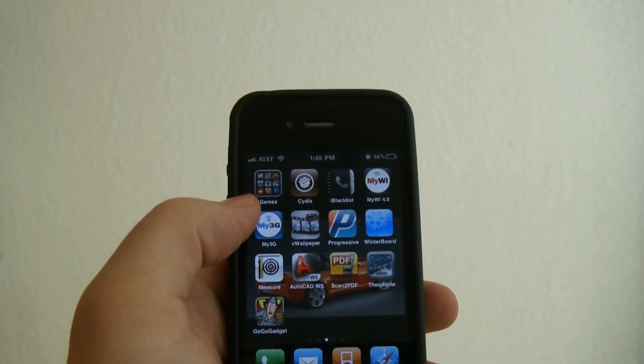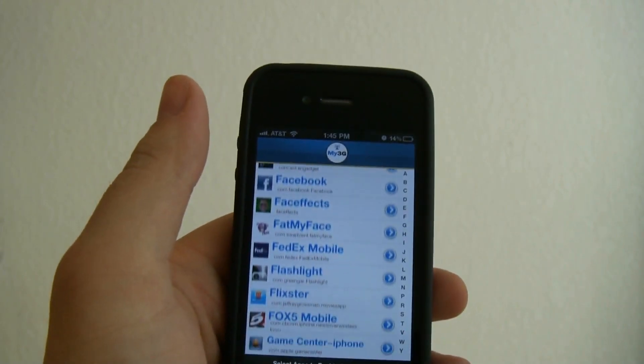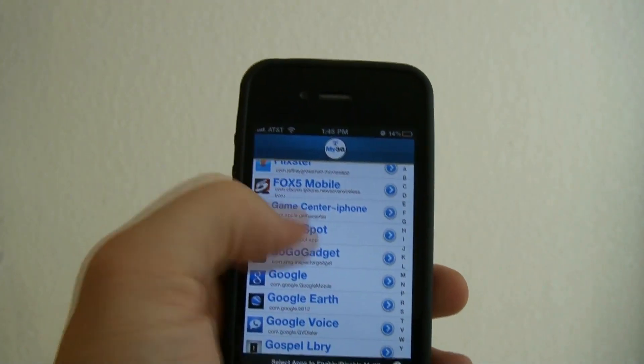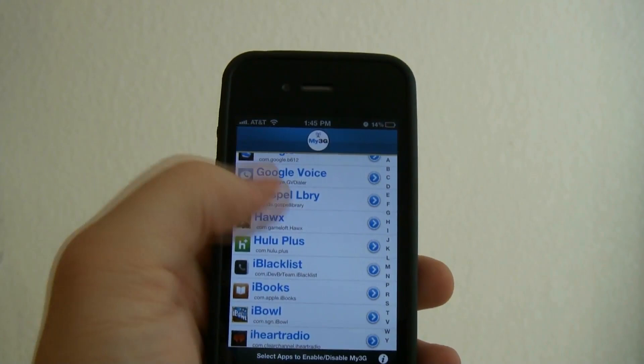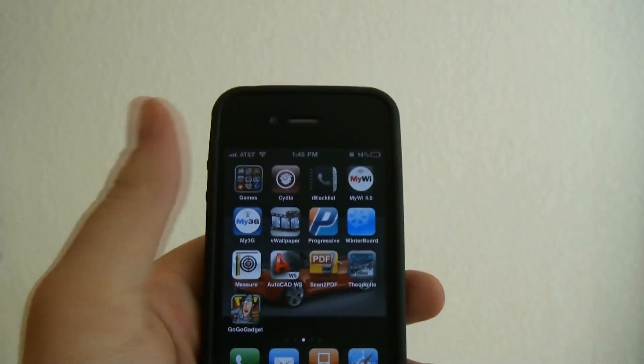Another one is My3G. What it does is it activates for all the programs that you use and it makes the program think that you are on Wi-Fi instead of 3G. It works great for watching YouTube movies on the go.